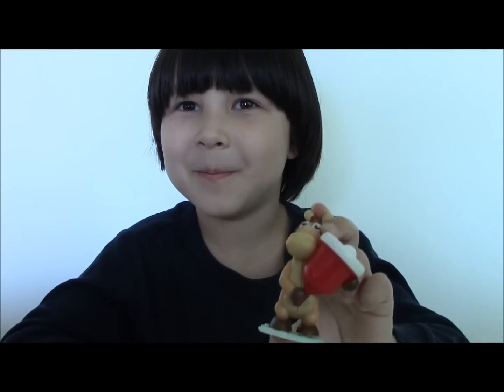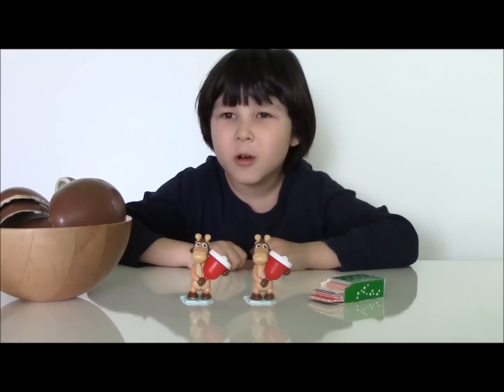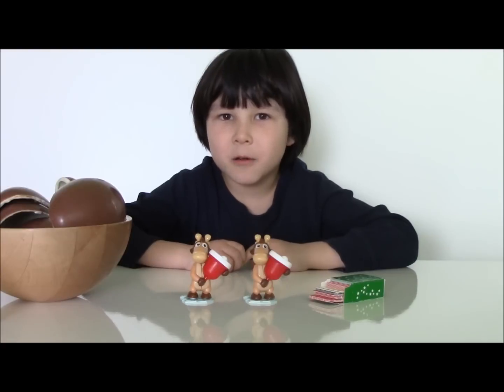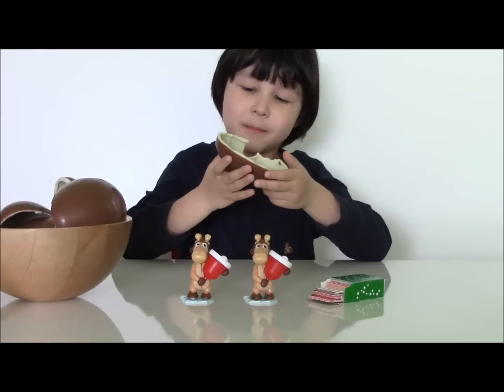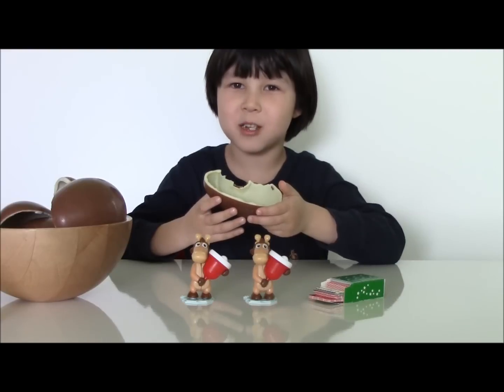Jingle bells, jingle bells, jingle all the way! Oh what fun! So this is all I got today — two reindeers, one special box of cards. That's all for today, so see you next time, bye! And don't forget to subscribe. Now I'm gonna eat my favorite chocolate. Delicious!